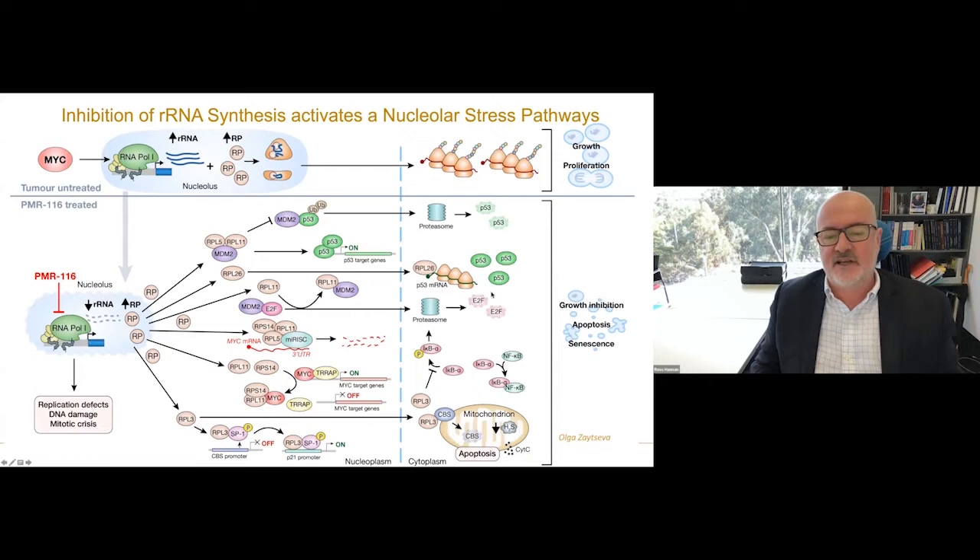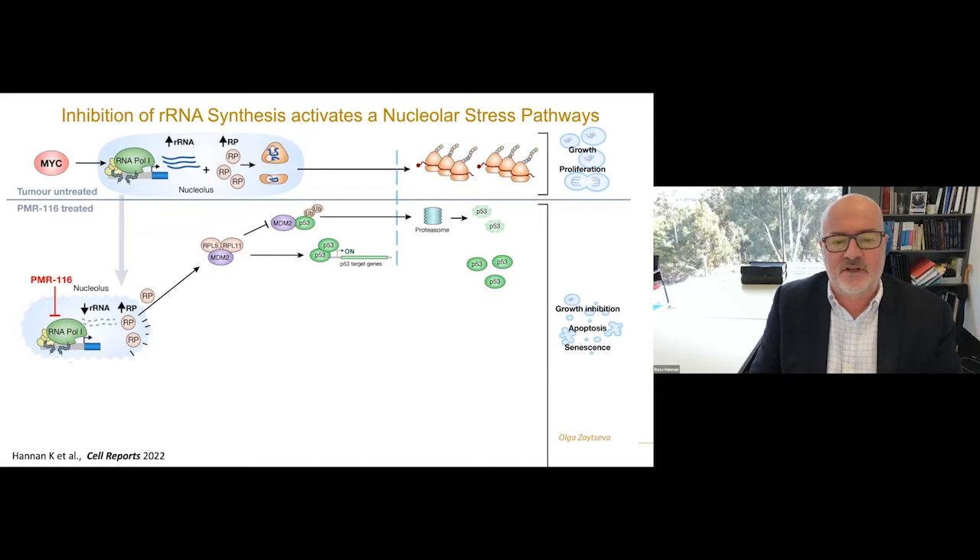This allows ribosomal proteins normally incorporated into the ribosome to come out of the nucleolus where they have many other functions — for example, activating P21, turning off MYC, turning off E2F. Probably the most predominant is regulation of tumor suppressor P53. Two ribosomal proteins, L5 and L11, bind the ubiquitin ligase MDM2, preventing it from degrading P53. You then get accumulation of P53 and growth arrest via apoptosis or senescence.